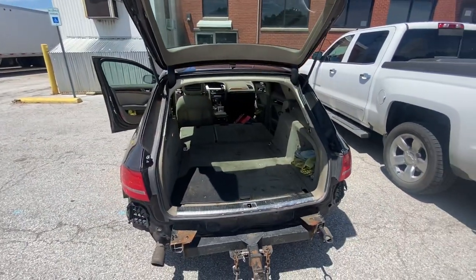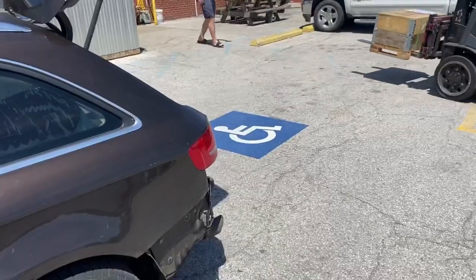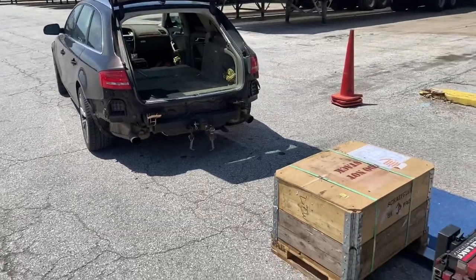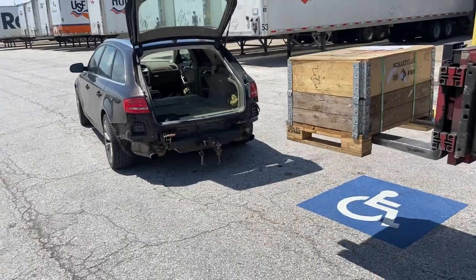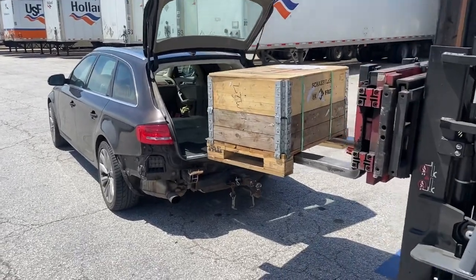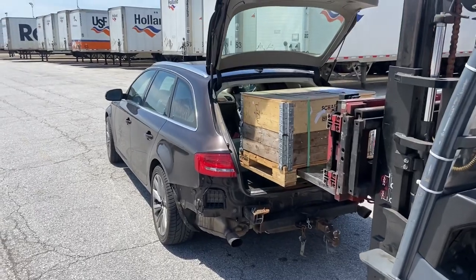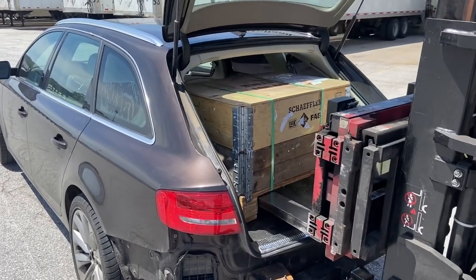We've got a lot of space back there — it should fit an Audi TT transmission. I would think so unless the pallet's massive. Is that the first time you've ever loaded in a station wagon? Well, it's not the first time. It's a cute little box. I'm not worried about anything. I was sweating it — I thought I might have had to bring my truck or trailer.